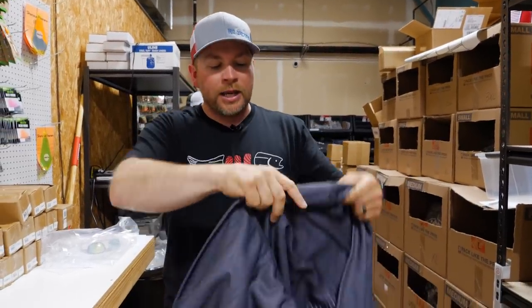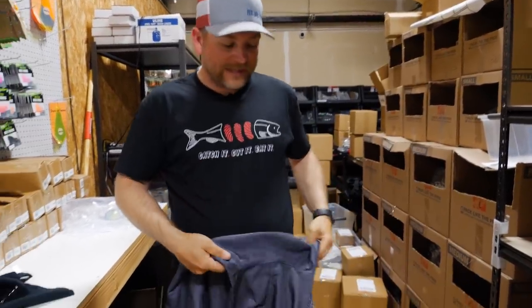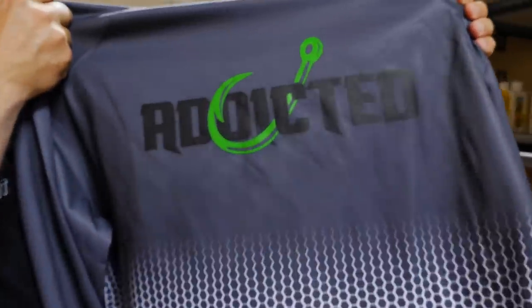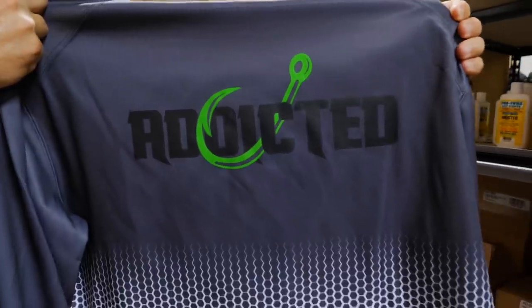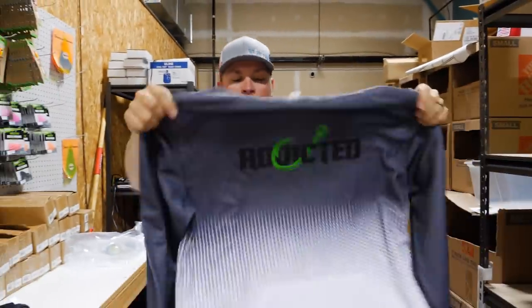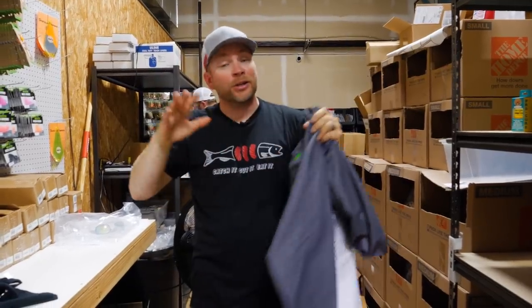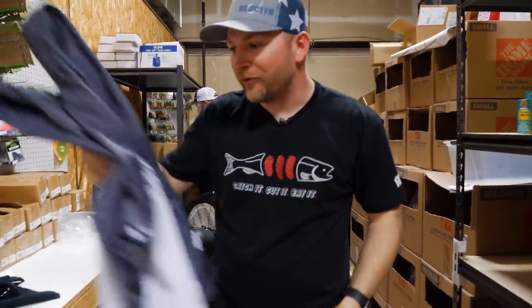As soon as the drop went live, this hoodie was sold out instantly. So we thought we better do something for the people that weren't able to get it, so we made another one. This one is very, very similar — the only difference is we put a black logo on the front with a green hook. These are a hundred percent polyester, really nice sweatshirts — the chrome scales hoodie. These are dope, and they're limited edition, not very many of them, so you better get them before they're gone.